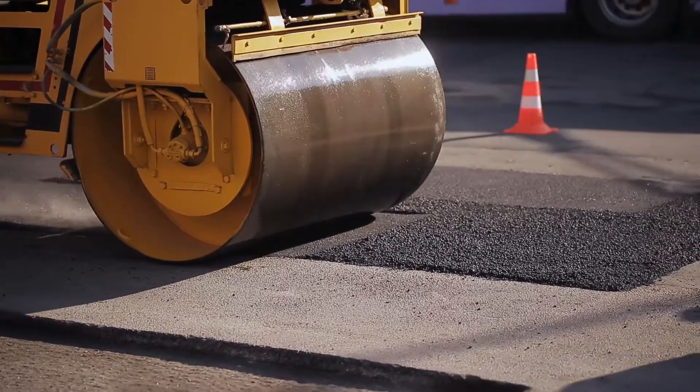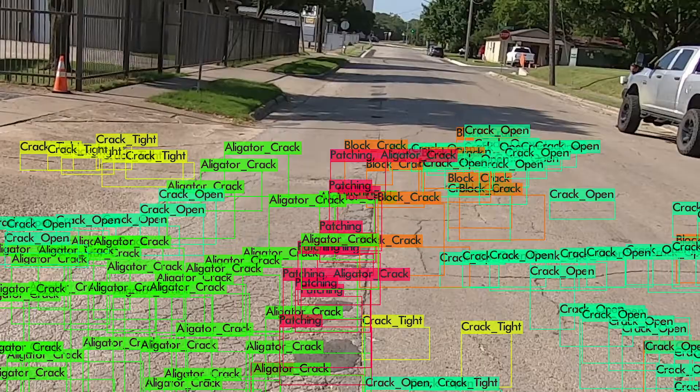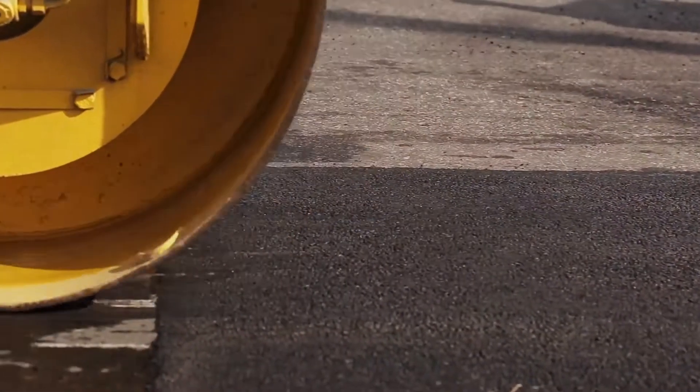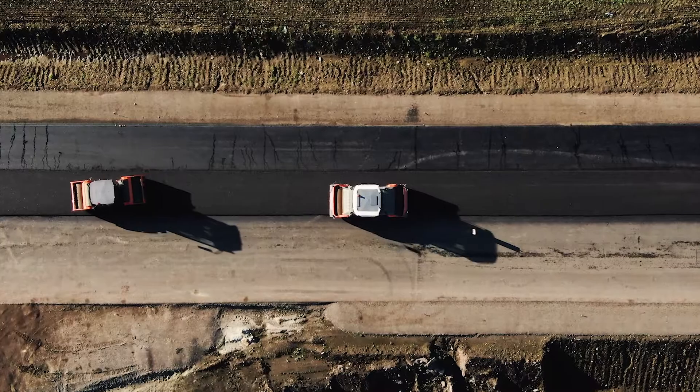With Deterioration Prediction, you can reduce costly repairs and extend the life of your pavement. Our Advanced Prediction Model provides critical performance information that allows you to plan preventive maintenance rather than large-scale repairs.